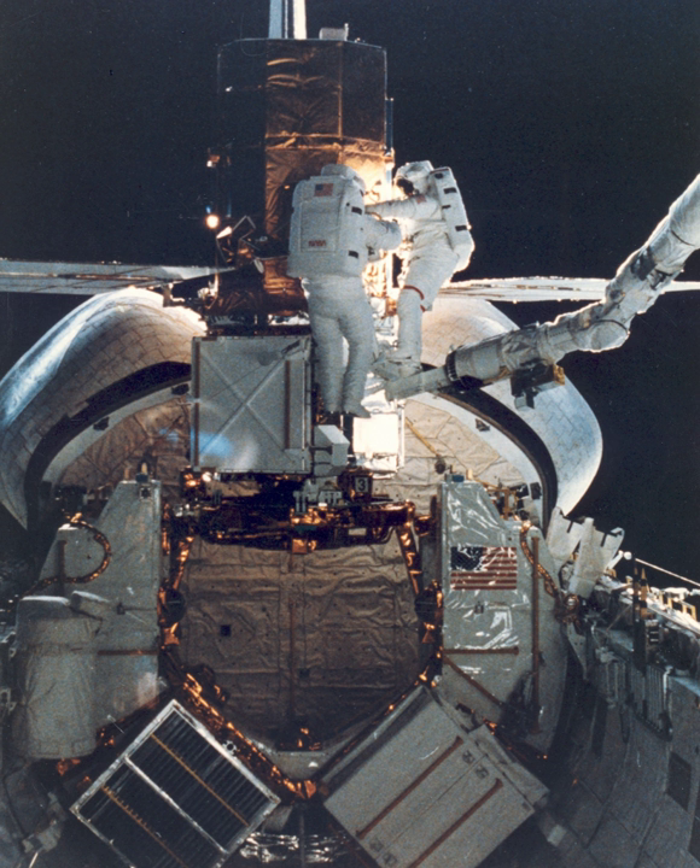The next day, Crippen maneuvered Challenger back to Solar Max, and Hart was able to grapple the satellite with the RMS. They placed Solar Max on a special cradle in the payload bay using the RMS. Nelson and Van Hoffen then began the repair operation, replacing the satellite's attitude control mechanism and the main electronics system of the coronagraph instrument. The ultimately successful repair effort took two separate spacewalks. Solar Max was deployed back into orbit the next day, and after a 30-day checkout by the Goddard POCC, the satellite resumed full operation.